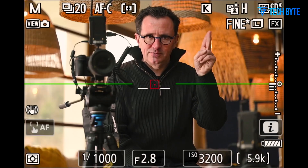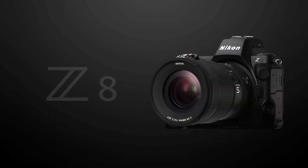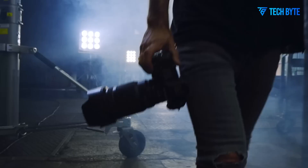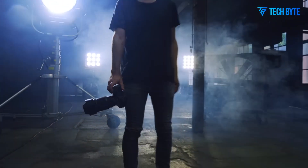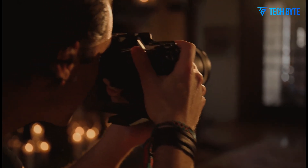The autofocus system in the original Z8 was already impressive, but the Z8 II is expected to push it even further with AI-driven enhancements. Improved eye detection, subject tracking, and face registration could make it easier to lock focus on fast-moving subjects, which would be beneficial for wildlife, sports, and portrait photographers.